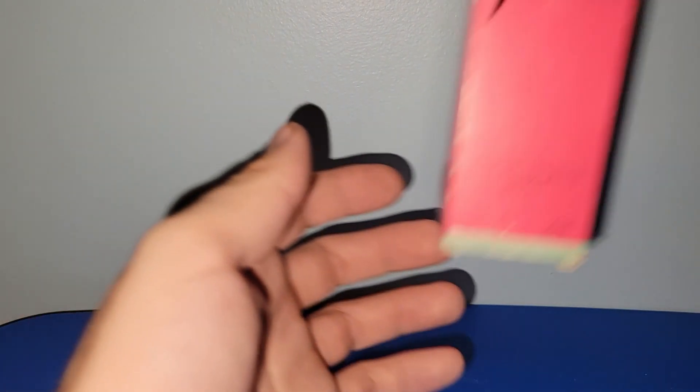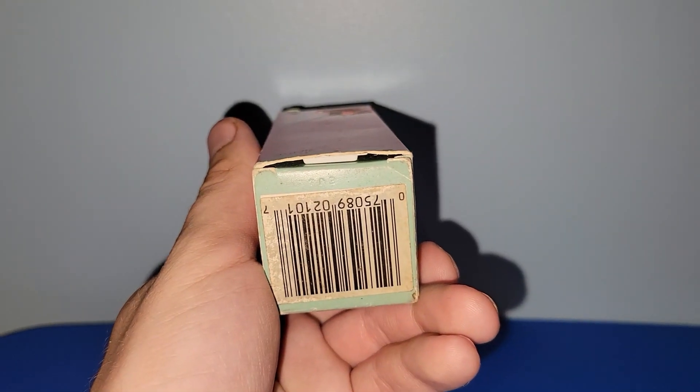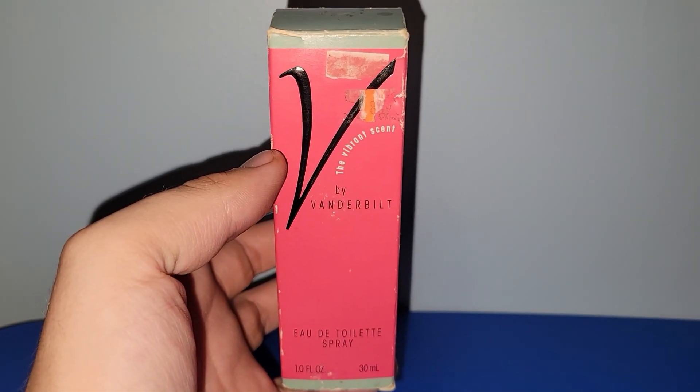This isn't terribly old — it's the Vibrant Scent by Vanderbilt, an eau de toilette. It does have a barcode on the bottom, but this is about a $20 fragrance so I was happy with that.